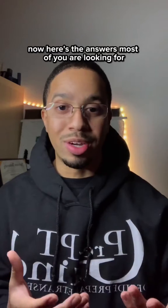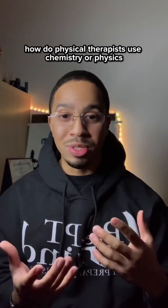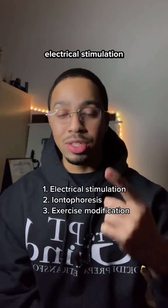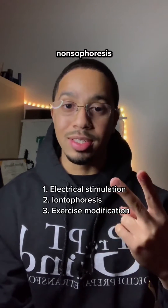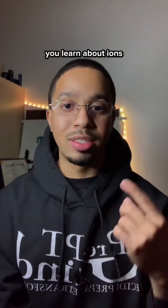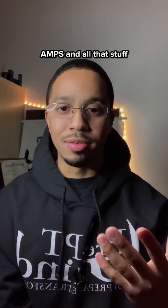Now, here's the answer most of you are looking for: how do physical therapists use chemistry or physics in their everyday job? Three things that come to mind are electrical stimulation, iontophoresis, and exercise modification. In physics and chemistry, you learn about ions, voltage, currents, amps, and all that stuff.